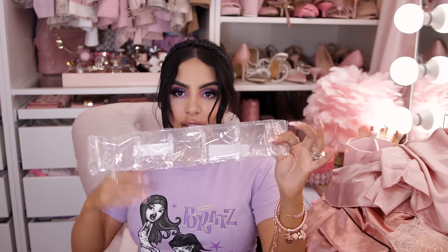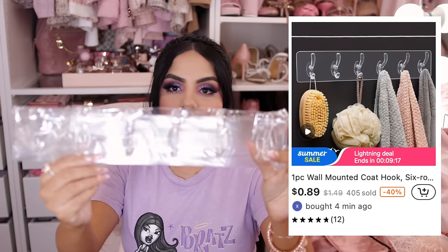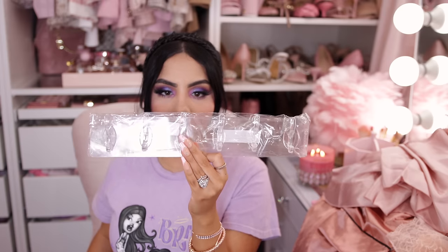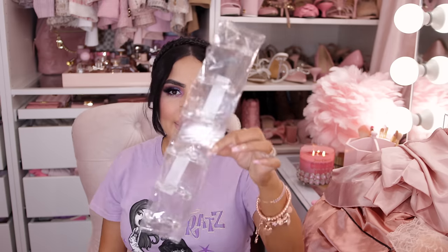I also got some command strip hooks — these are really cute and I thought I'd use them to hang my satin robes since they're not as heavy as my fuzzy robes. I might also use them to hang my card holder keychains — I saw someone on YouTube hang their Juicy key holders that way and it looked really cute.